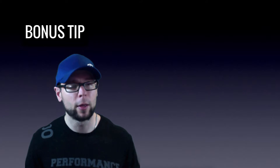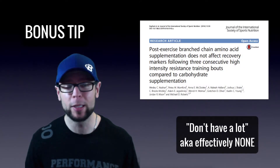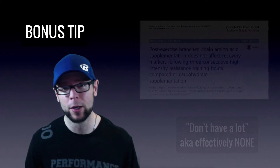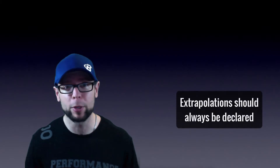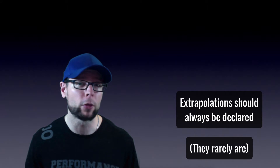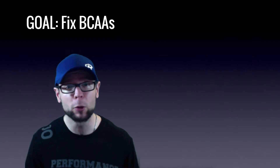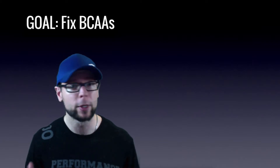Here's a bonus tip: right now we actually don't have a lot of published research showing that BCAAs do much of anything for us — and that's what we're trying to fix in this video. We're extrapolating research, and that's totally fine as long as we're transparent about it so people can decide for themselves. Most people don't know that BCAAs as commonly used are somewhat broken.